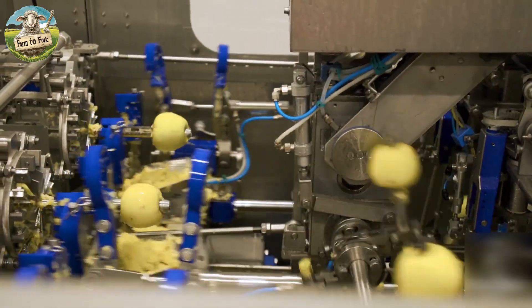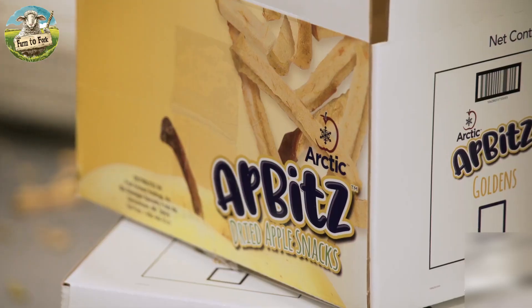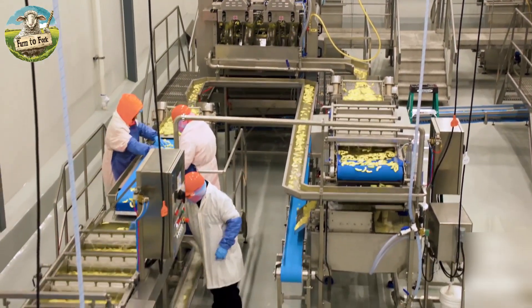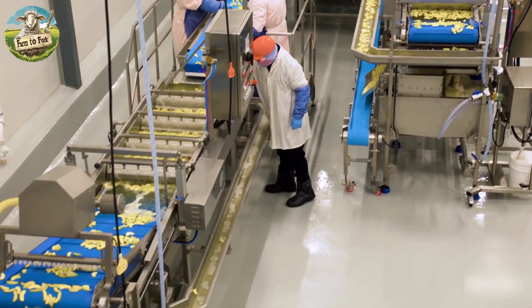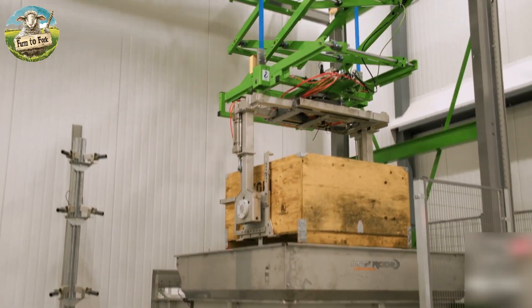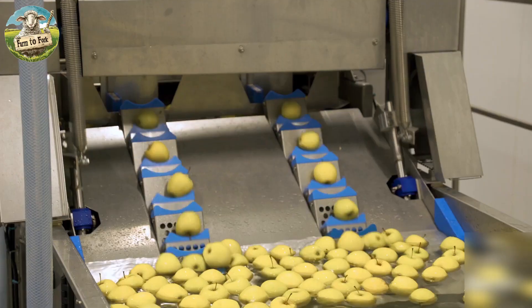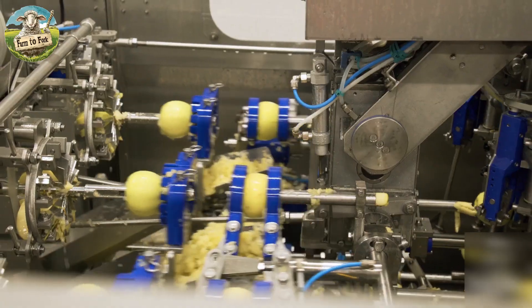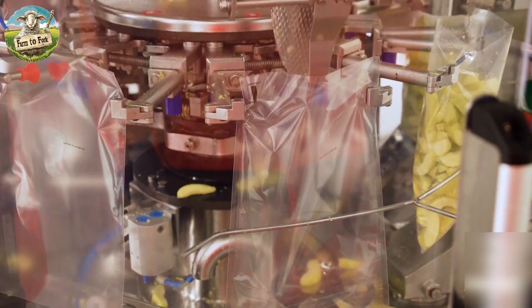Apples are also sent to food processing companies where they are transformed into various apple products, including apple juice, cider, applesauce, apple pie filling, dried apples, and other apple-based products. Processing allows for extended shelf life and adds value beyond the fresh fruit market.